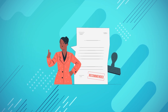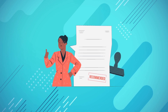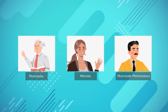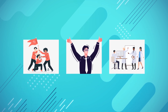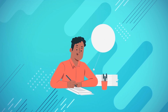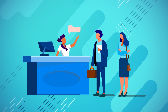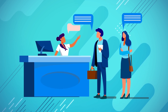In addition to personal statements and interviews, strong letters of recommendation and transcripts play a crucial role in your application. Seek out professors, mentors, or healthcare professionals who know you well and can provide detailed insights into your abilities and character. These recommenders should offer specific examples of your strengths, accomplishments, and potential as a future physician. Give your recommenders ample time and provide them with the necessary information. Also request your transcripts from your undergraduate institution to showcase your academic performance and course rigor.